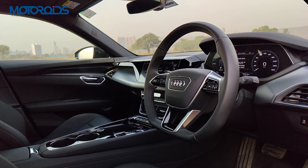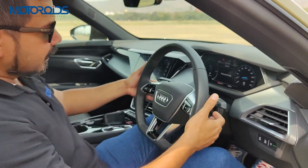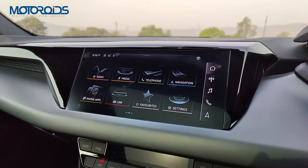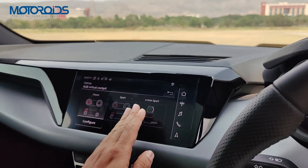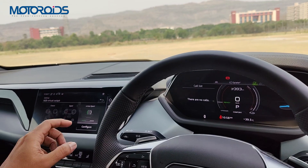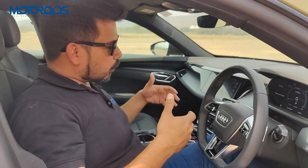You get a 12.3-inch virtual cockpit and a 10.1-inch infotainment display — both very high resolution and customisable. You can choose from classic, sport, or e-tron sport configurations for the virtual cockpit. The car also comes with 30-colour ambient lighting. You can also raise the car's height using the adaptive air suspension if equipped — pressing the button here raises the ride height so you can tackle slightly bad roads.